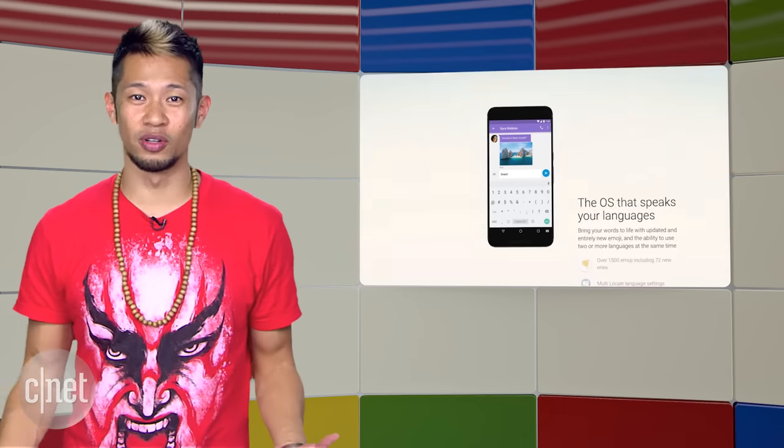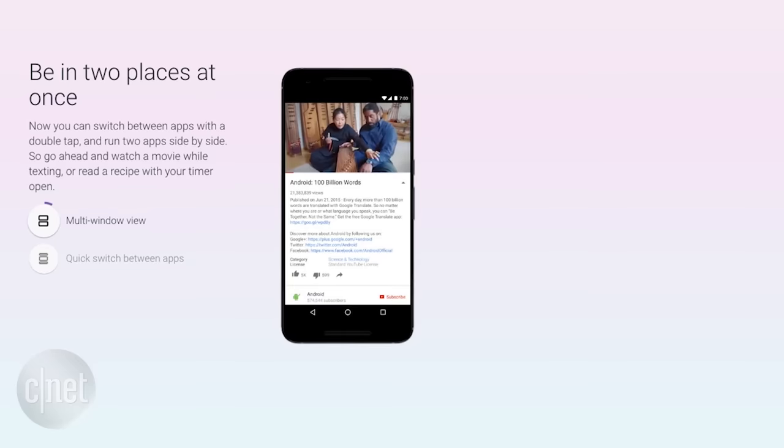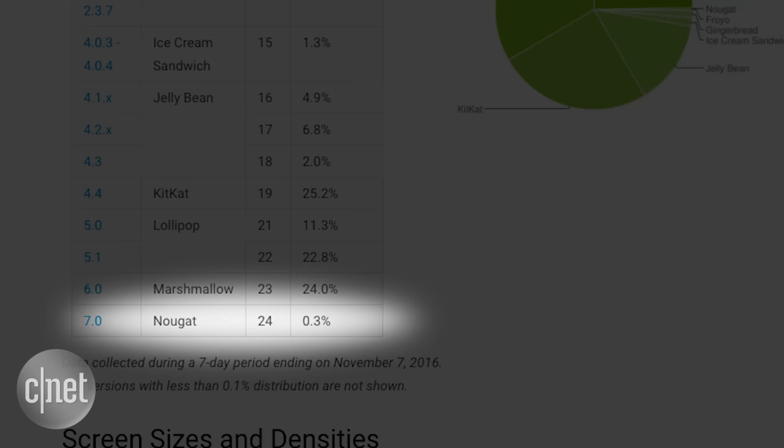And how is Nougat even doing? It's not really readily available on most phones, but it made the slightest of dents with a 0.3% adoption rate. Yes, that's 0.3 — it's not even 1%.